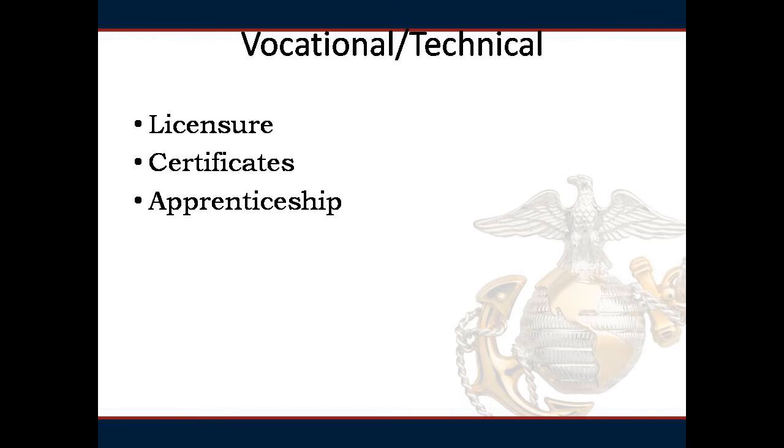The vocational-technical pathway is primarily for individuals with hands-on learning styles looking to pursue a career using a licensure, certification, or apprenticeship program. Participants may wish to use their experience combined with state, federal, or local credentials to reach the next stage in their career. This pathway provides an introduction to research websites – College Navigator, O-Net, and BLS – and a financial overview of paying for training using the GI Bill in addition to other low-cost methods. Apprenticeship programs and GI Bill funding are also covered in the VOTEC pathway.